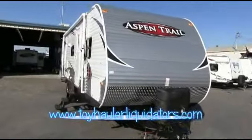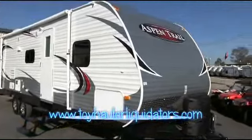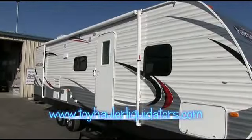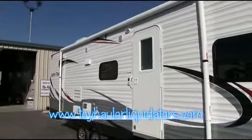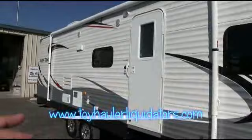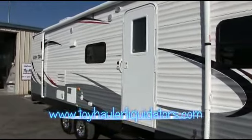Hey, Mitch the RV Guy here, bringing you another fantastic value in family travel trailer. This is a 2014 Aspen Trail by Dutchman — the 281 bunkhouse with a giant slide-out. Check out the massive awning that covers almost the entire length of the trailer. You have outside speakers. Let me start out by showing you the inside, then I'll take you on a tour of the outside features.